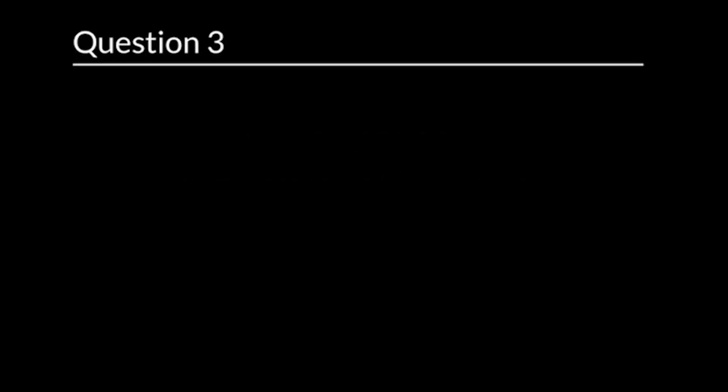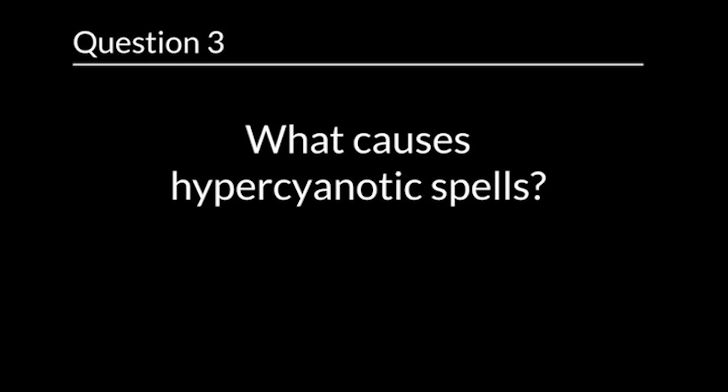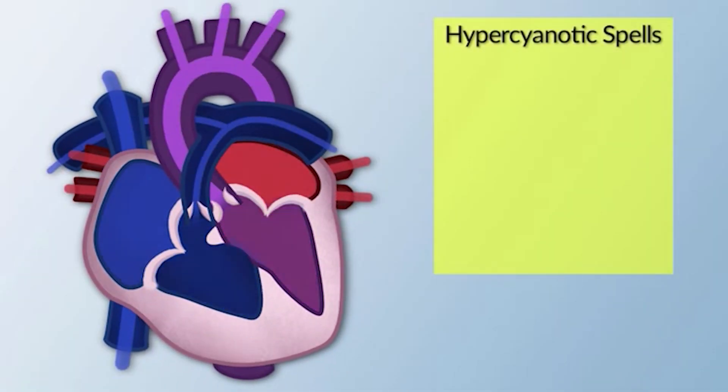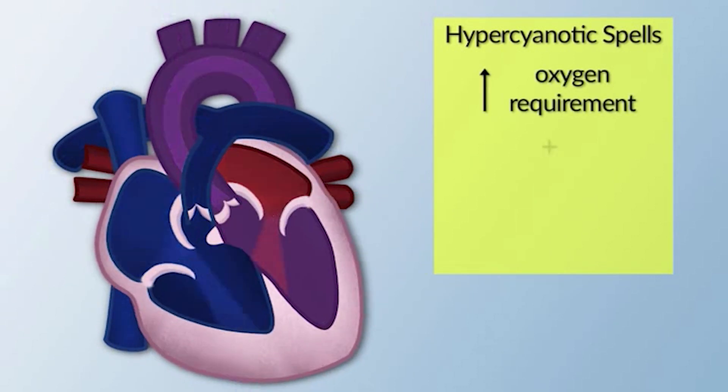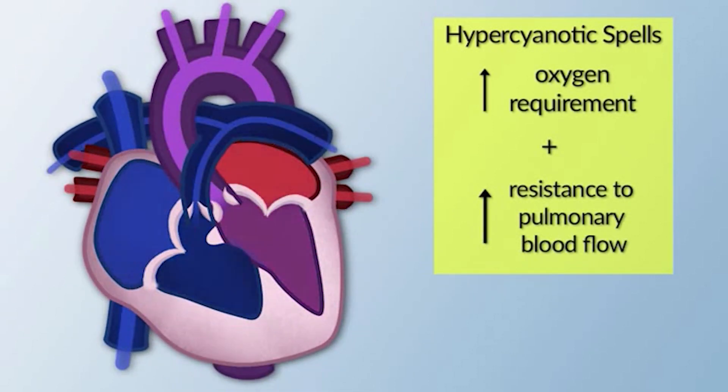Question 3. What causes hypercyanotic spells? The correct answer is an increased oxygen requirement together with increased resistance to pulmonary flow.